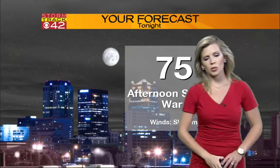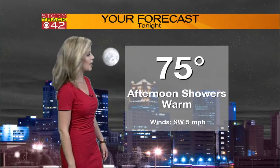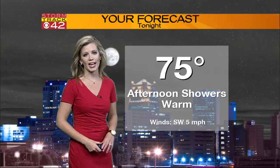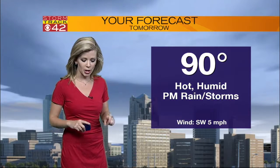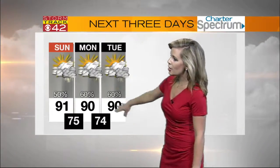For today, temperatures will drop down to the mid 70s this afternoon if you do see a shower, which will help cool us off since we'll be fairly hot right around the 90 degree mark. Tomorrow, starting to cool down, and rain chances will start to go up tomorrow and on Tuesday. Here's the storm track seven-day forecast: today your high is 91 degrees, with afternoon showers remaining through the first start of the week.